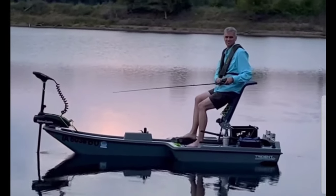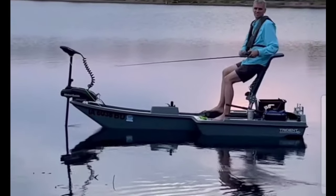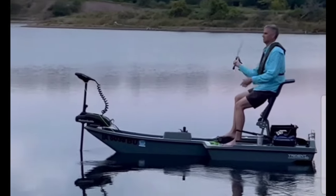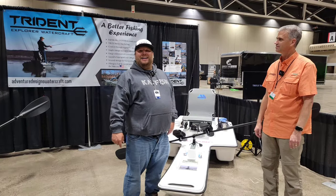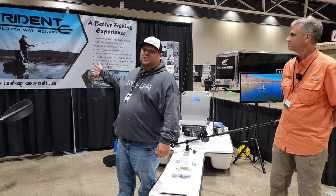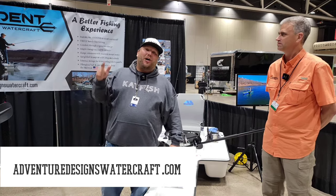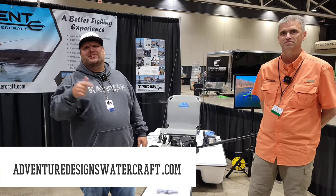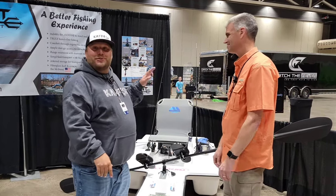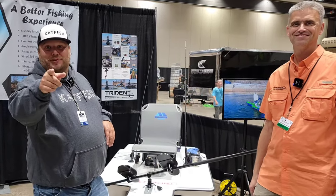One thing I forgot to mention — you can front-mount and rear-mount a trolling motor, and you can also go up to a two-and-a-half horsepower gas motor mounted on the back of this watercraft. Innovative design, innovative product. If you want to check them out, it's adventuredesignwatercraft.com — I'll leave all the information in the description. Super cool watercraft — we'll see you guys on the next video!